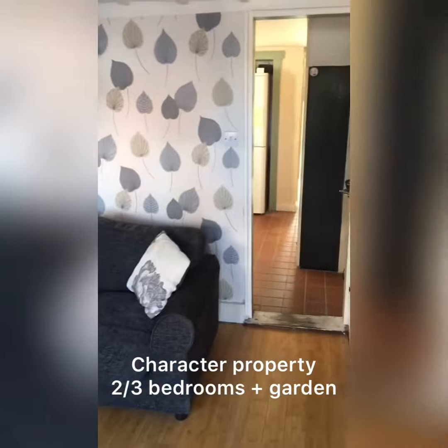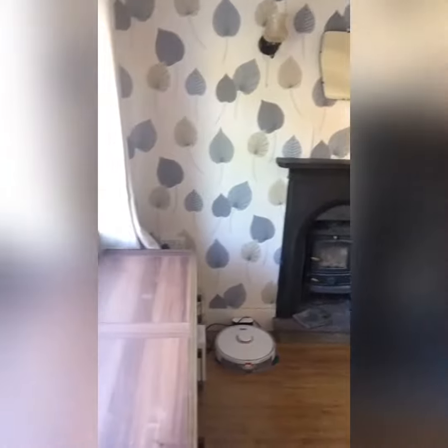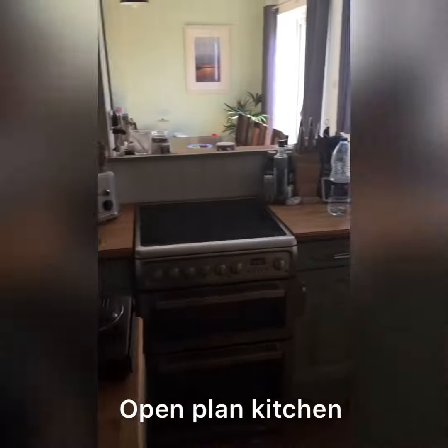I have a sitting room immediately inside the front door with a laminate floor. And I'm not sure if that wood-burning stove is working but I'll find out. And we walk through into an open plan kitchen area.